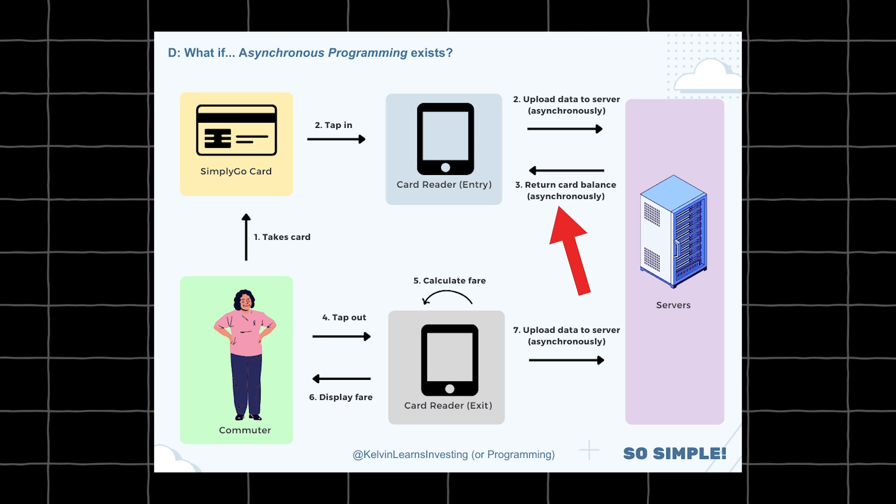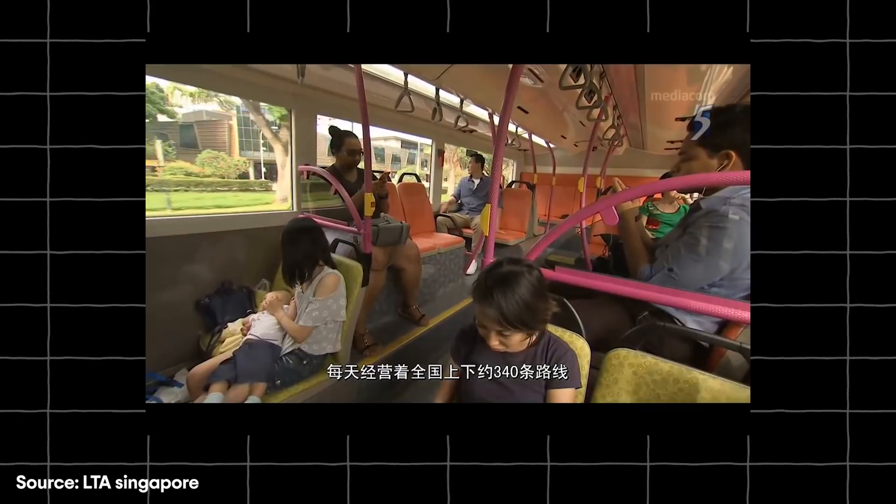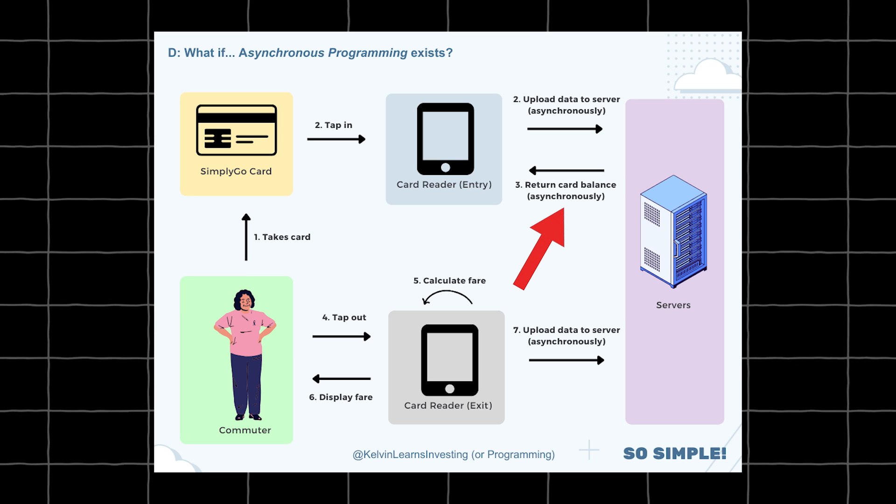Same for the server — it doesn't have to return the card balance immediately, only when there's a network connection. Why? Because after you tap in, the bus or train will have at least 30 seconds before it arrives at the next stop — unless the bus driver is speeding, but that's a different story. During those 30 seconds, you will have plenty of time for the card reader and the server to communicate. Then once you arrive at your stop, you tap out, the card reader calculates the fare, displays the fare and card balance immediately, and you get off. After that, the card reader can send the data to the server when it has the chance.